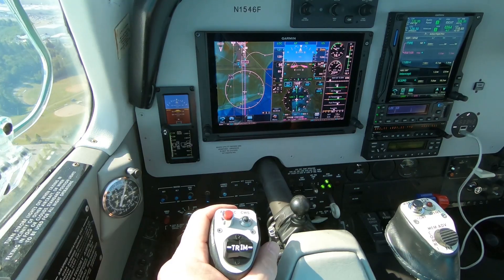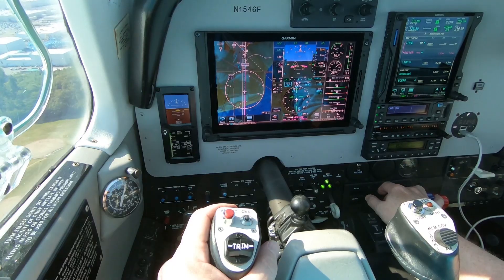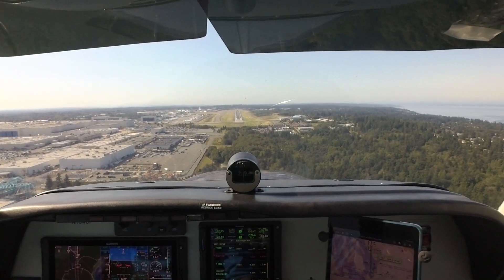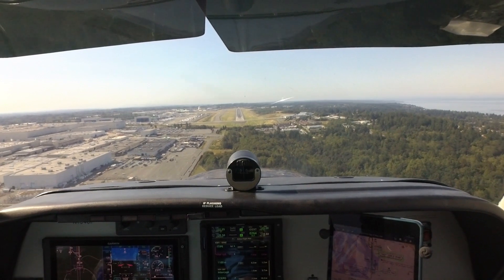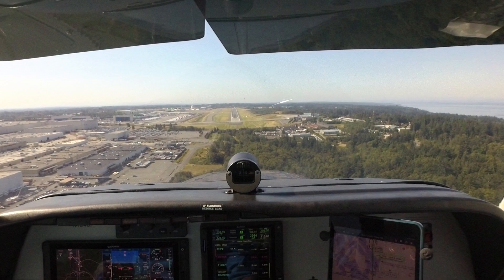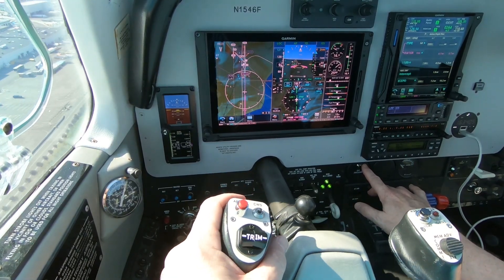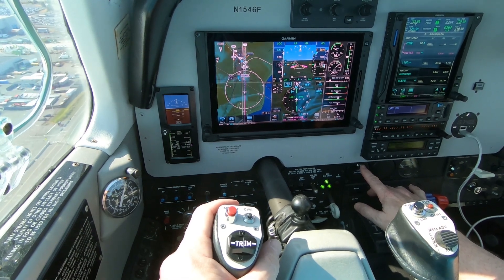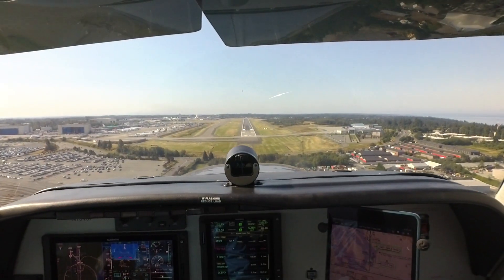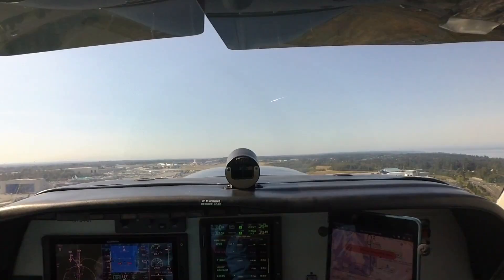We're in the groove, speed's good. Two hundred to go. Integrated distance. Comes the miss, pressing go-around. Going for a pitch up. Adding power. Command support 6 Foxtrot's on the miss.